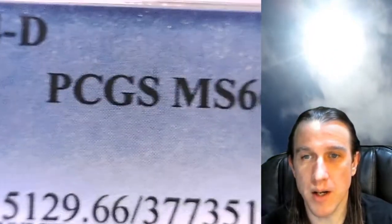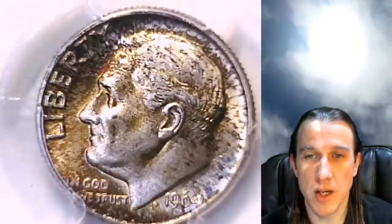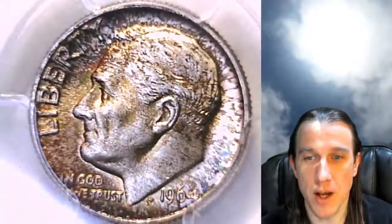This one has been graded by PCGS and they graded it Mint State 66. So we'll take a look at the front and then we'll take a look at the reverse.